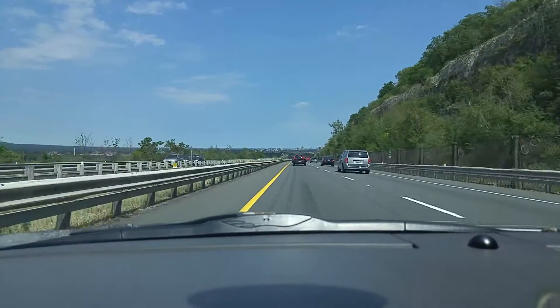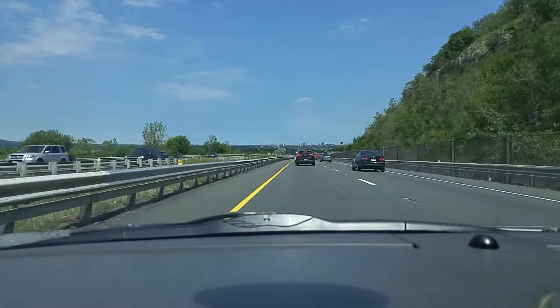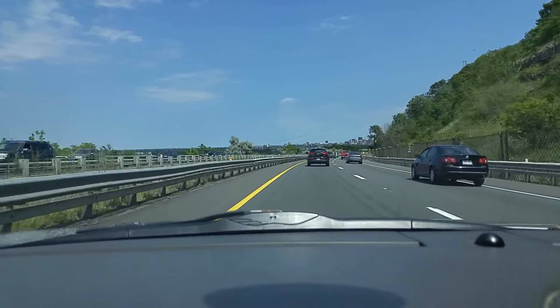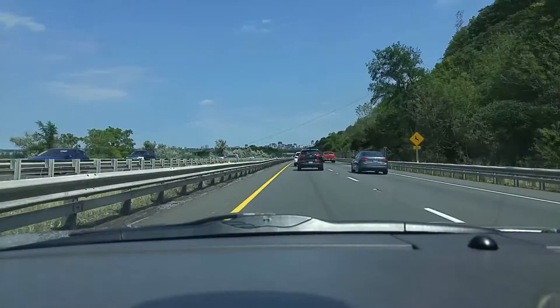That's Hamilton. That blue line behind it is Lake Ontario. On our right, this is the Niagara Escarpment — it's a big limestone shelf that runs through Southwestern Ontario.